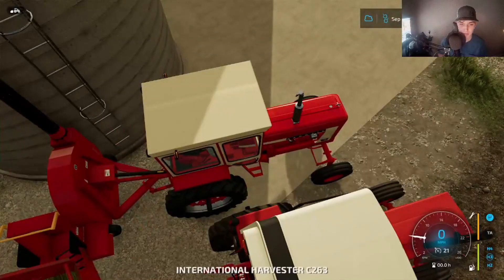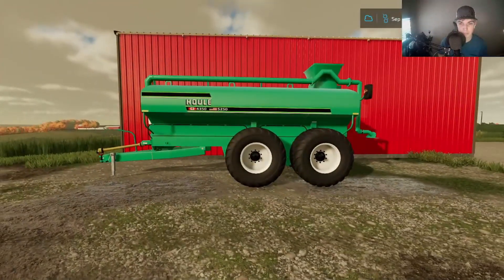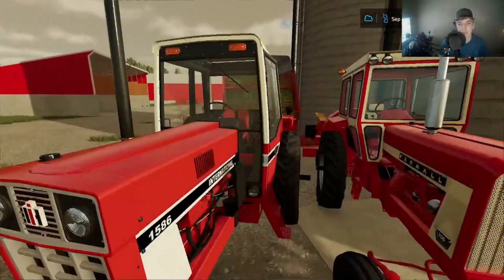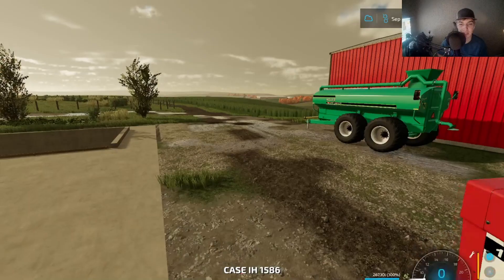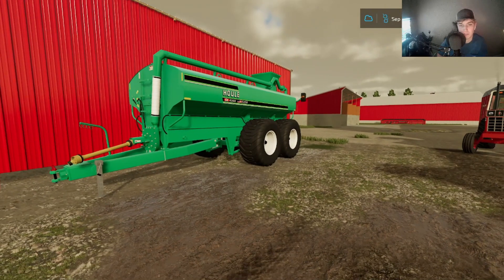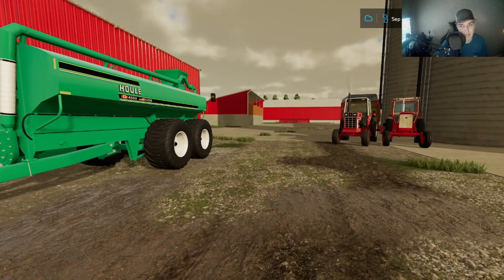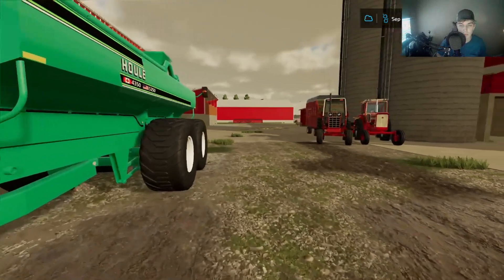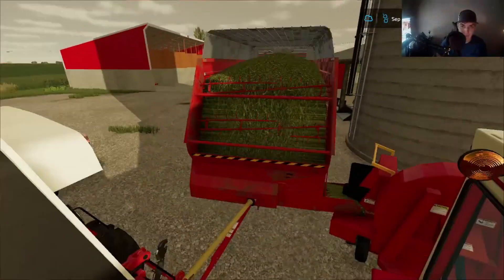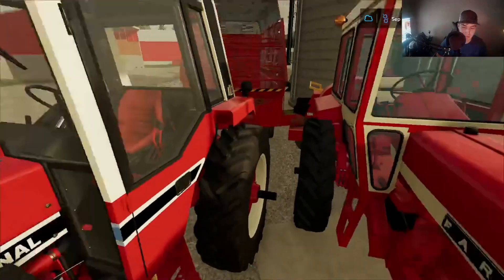I've thrown around the idea — this would be if I start doing custom work for other guys — if I started hauling custom liquid manure, I would get a bigger tank and then I would get a tractor with floaters on it. But we'll see. Getting it done again with the silage side of things. These silage wagons just unload so slowly, but that's just how it'll be sometimes.